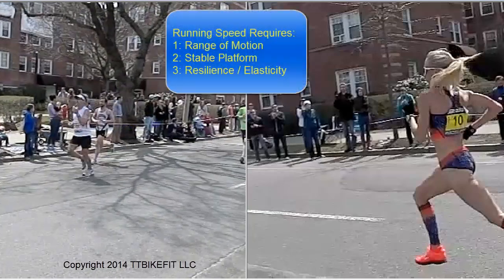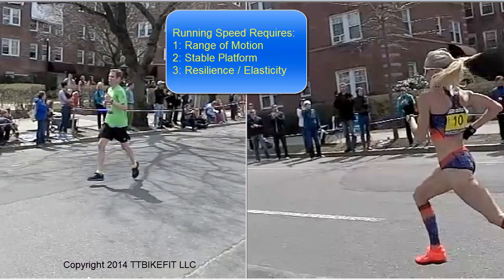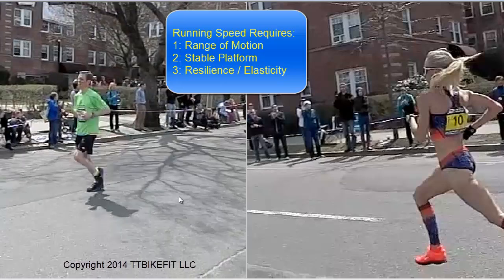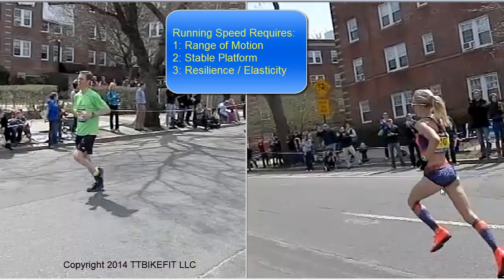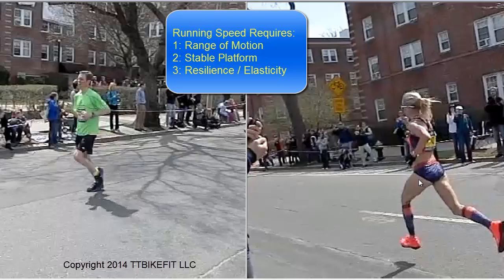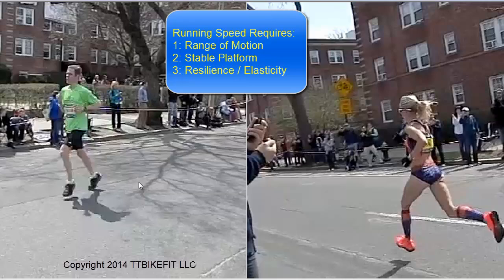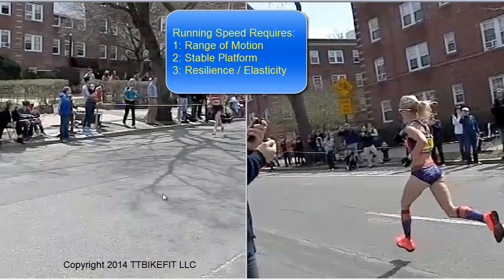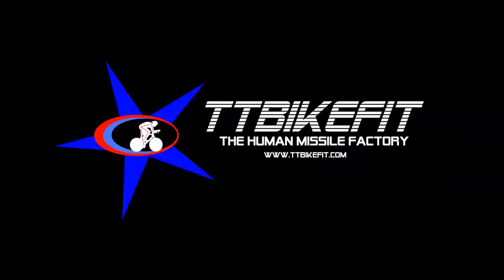I'm trying to make the point that besides just going out and putting in your miles, it probably makes a lot more sense to spend time working on your mobility, your functional strength, and your resilience, rather than just doing mile after mile. It doesn't matter how much you build your aerobic engine if you aren't able to move your body's performance toward what we see these women doing. You simply aren't going to run faster unless you can increase that range of motion, increase that resilience, and improve your stability so that those other two things can happen. Thanks for watching — we will be looking at the top men at Boston 2013 soon.